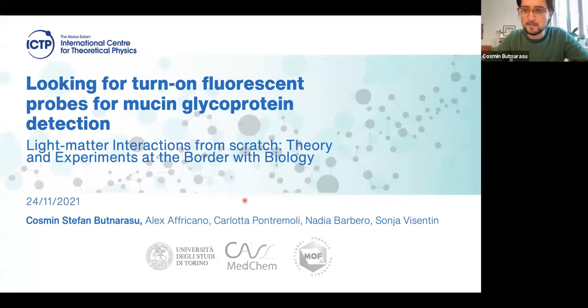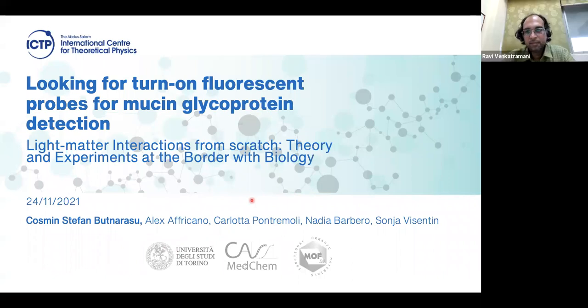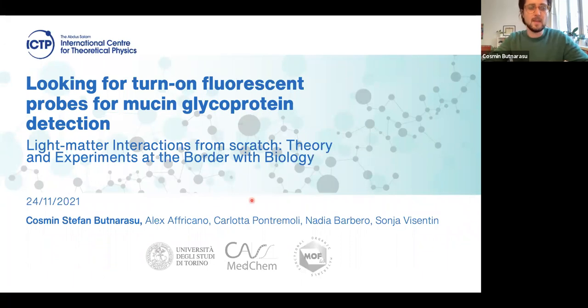Hello everyone and good morning. Thank you Ravi for this kind introduction. Today I would like to talk a little bit about this unique protein which is called mucin, and I will show you how we are trying to develop a specific and selective fluorescent probe for mucin.